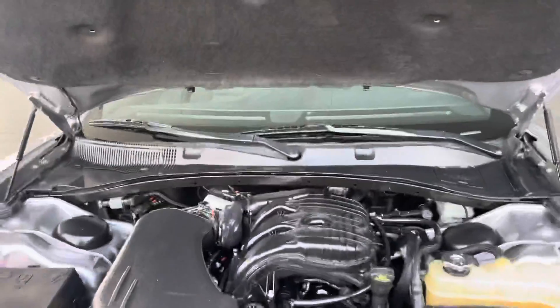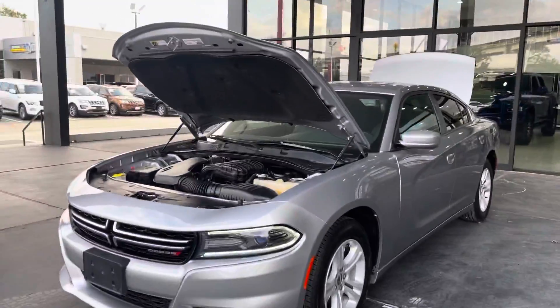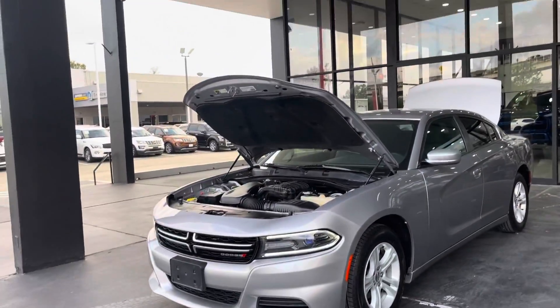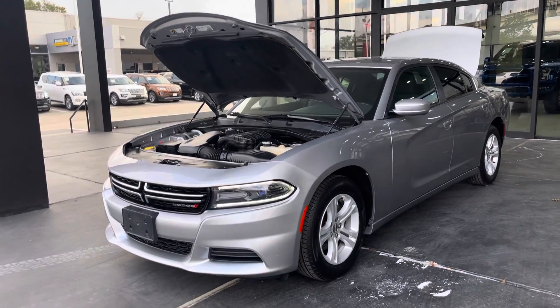It is a V6, as I mentioned — a 3.6 liter V6 engine. If you'd like to see this car in person and test drive it, you can visit us at 7200 Gulf Freeway, Houston, Texas, or visit us online at axitocx.com.